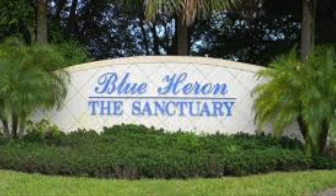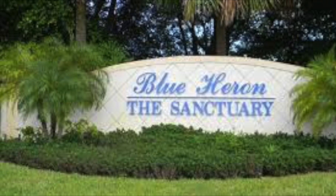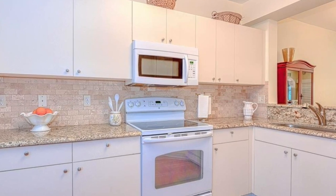This lovely two-bedroom condo has been impeccably maintained and has many updates including beautiful wood flooring, granite counters, plantation shutters, updated appliances, and more.